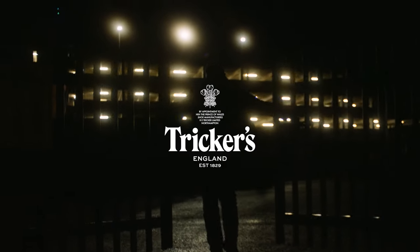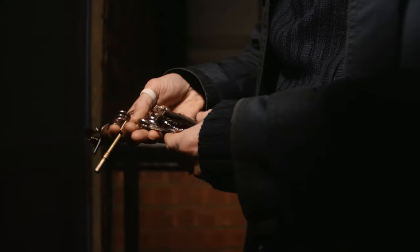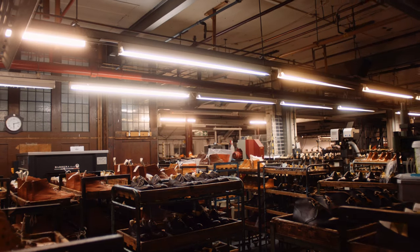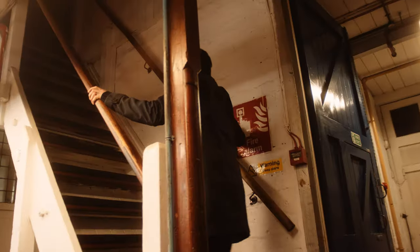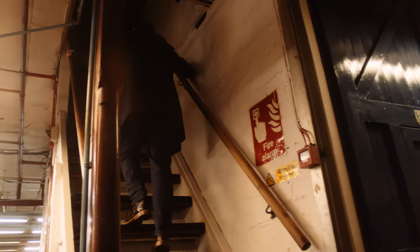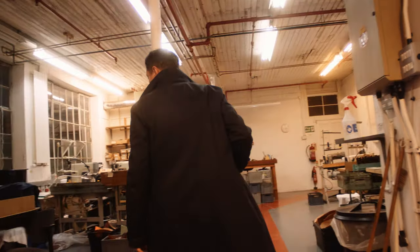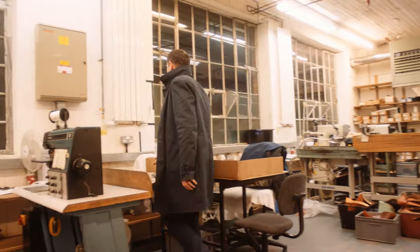I started off in the shoe trade 27 years ago. I was working at JB Sports and I actually quit. I was sitting at home one day during my dad's dinner break — he came home and said he'd got me a job working with him making shoes. I was not happy about it whatsoever.